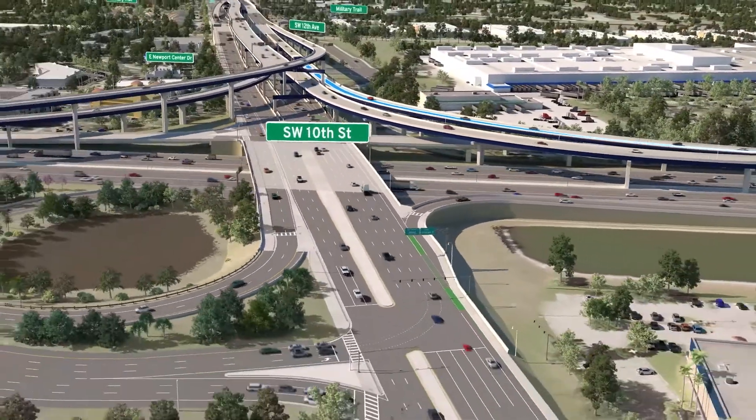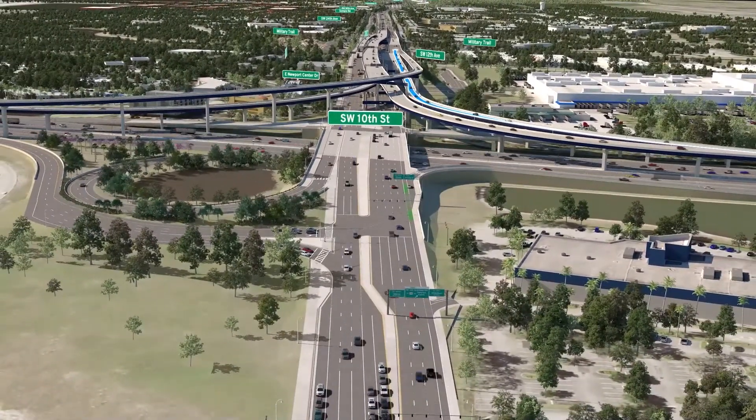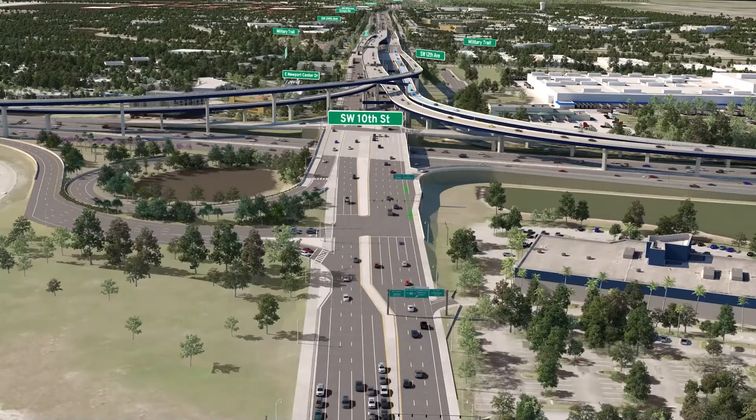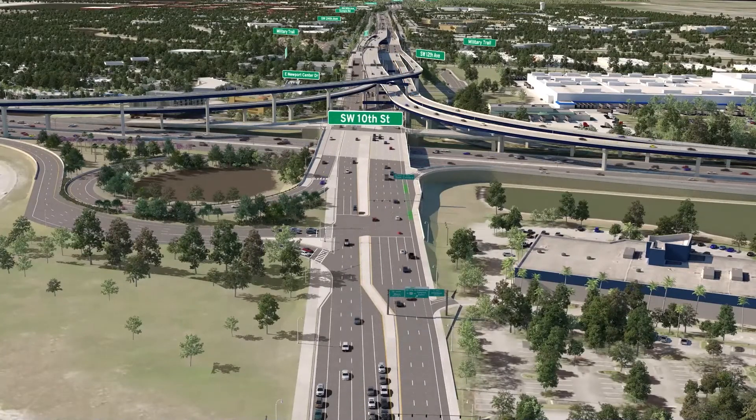The Southwest 10th Street connector lanes end at a new I-95 system-to-system interchange, and the resulting separation of local and regional motorists will significantly relieve congestion.